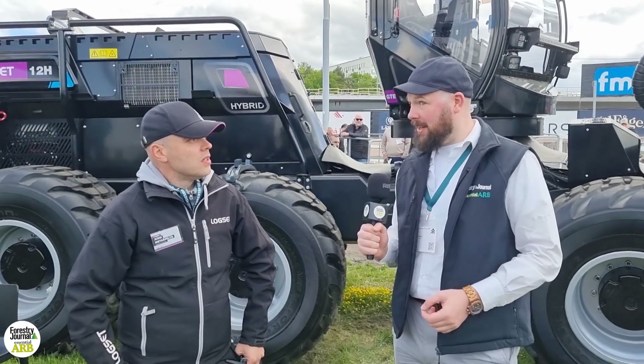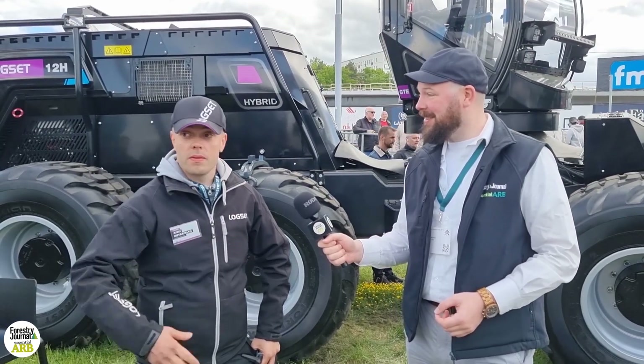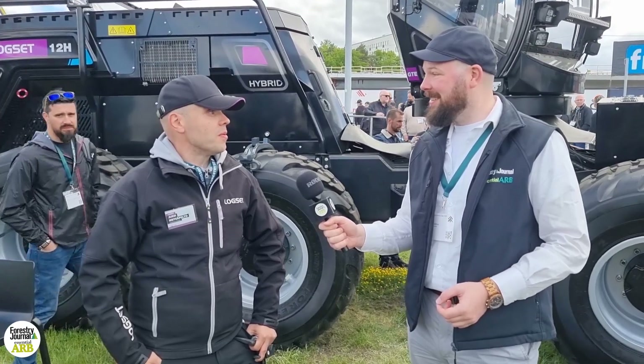And it's been a busy stand for you so far? Yeah, apparently yes. A lot busier than I thought. As you can see, we are crowded almost all the time, so we are happy.